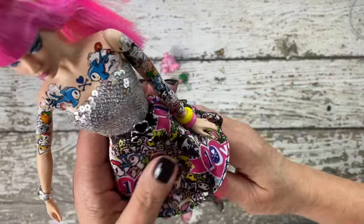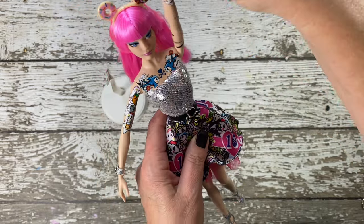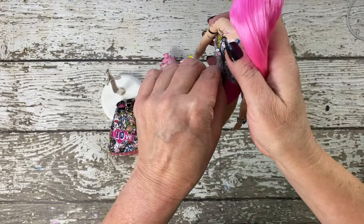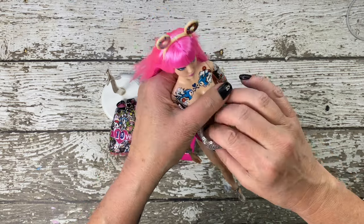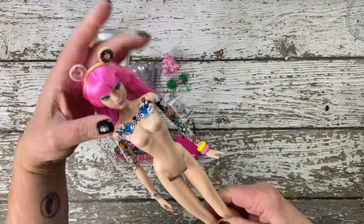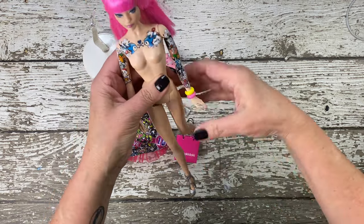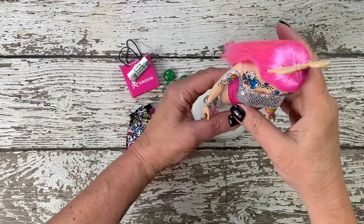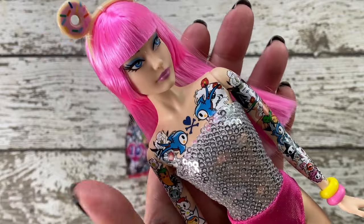The Mattel model muse body is a canvas of inspiration, capturing the essence of a muse frozen in a moment of artistic expression. Designed for collectors and enthusiasts alike, this body type is a celebration of elegance and poise. Like a painter's muse, it strikes a pose that tells a story, inviting creativity and imagination. Its limited articulation is a deliberate choice, encouraging collectors to appreciate the beauty of a carefully crafted stance, turning each doll into a work of art.